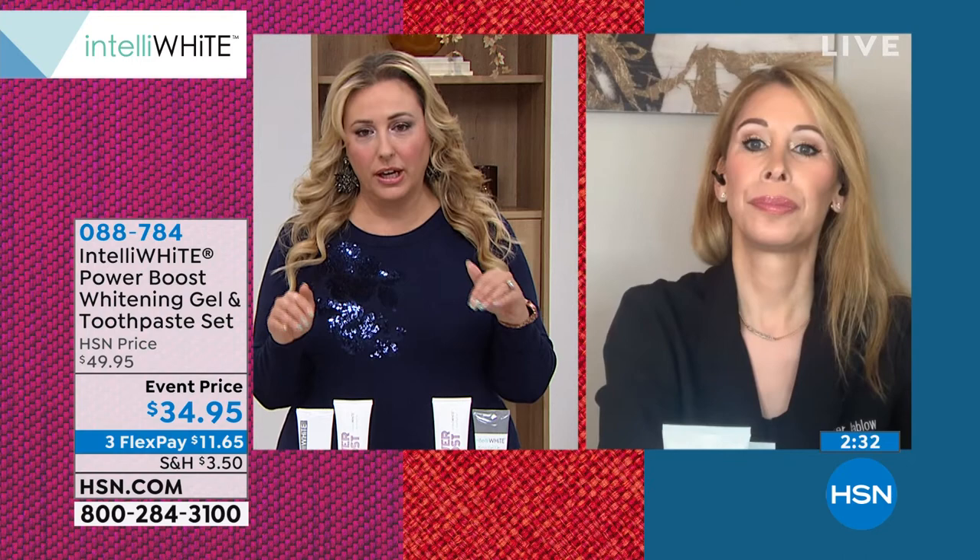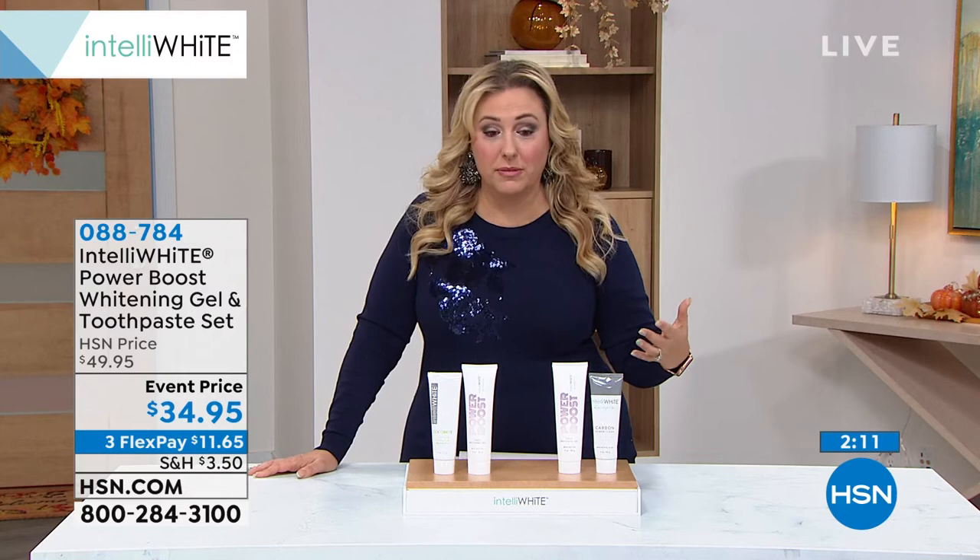This is for everybody — ages 13 to age 90. You have dental work, partials, veneers, crowns, natural teeth — even if you have braces, you can use this. These are both fluoride-free options. They do have a really great calcium ingredient called calcium glycerophosphate, which neutralizes the acids. It's a great fluoride-free choice for anybody who doesn't want to use fluoride. A lot of customers say that is one of the things they love about it. At $34.95, you're getting either the Coco Bright or the Carbon plus the Power Boost.